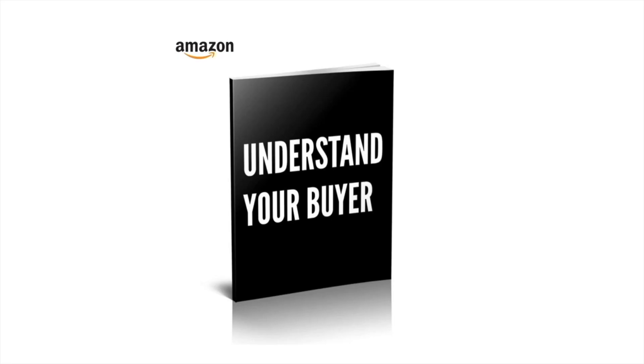Well, that's it for another 'Understand Your Buyer' video. If you like this kind of stuff, then you'll definitely like the book, which you can buy at understandyourbuyer.com.